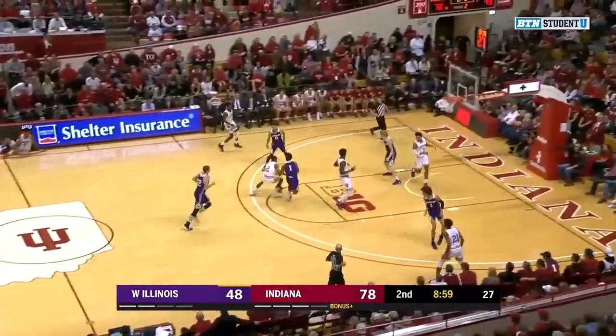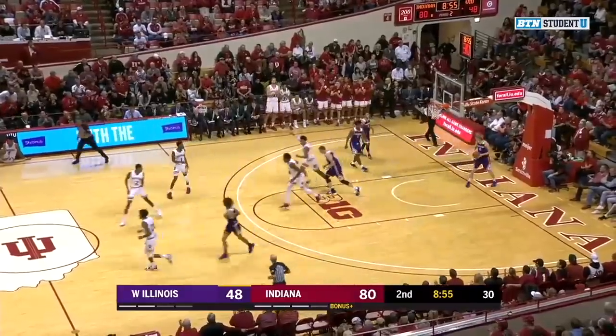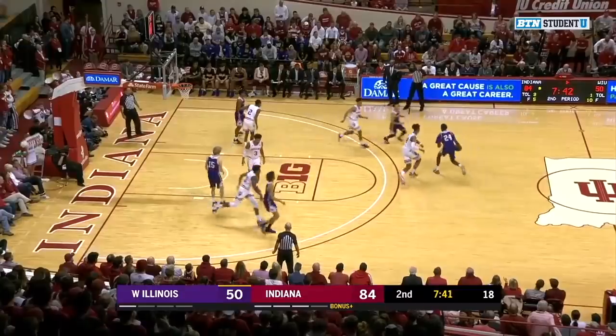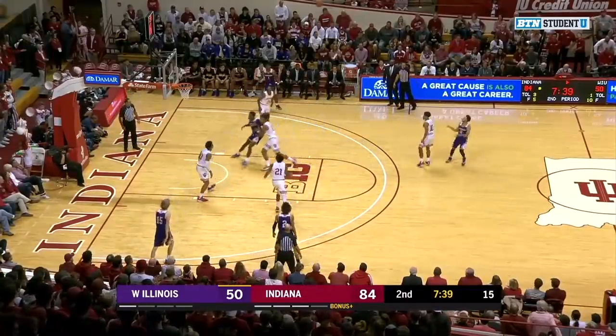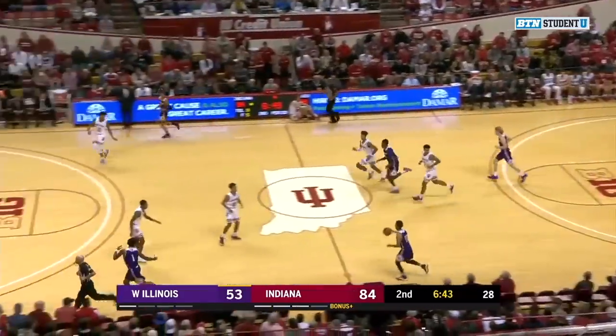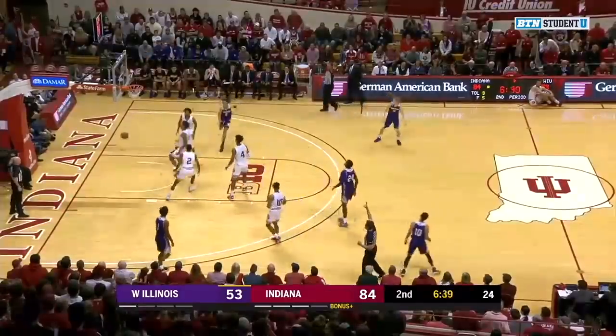Armand Franklin pushing the issue in the paint, off to Smith — wide open, he's got 24. As they lead it by 34. Here's Webster with it, a very deep one, and he knocks it down. Webster spotting up again from deep, and he banks it in — kind of laughs at himself on that one.